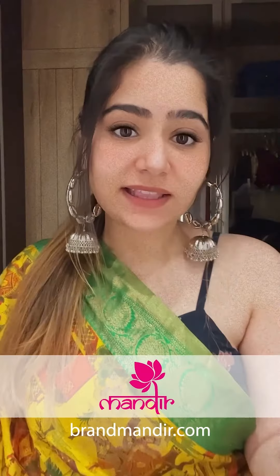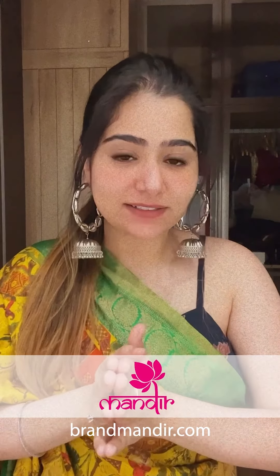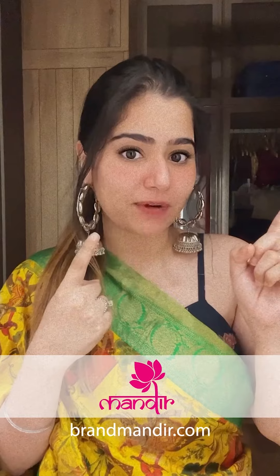Brand Mandir — how good it is to sit at home and shop without moving out of your house! Go follow Brand Mandir on Instagram and Facebook — they show daily live shows where they showcase beautiful sarees. Go follow them right now.